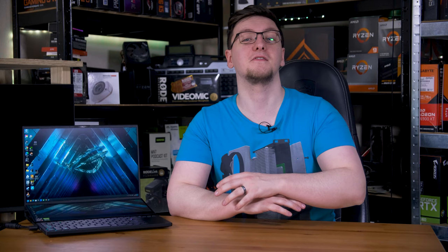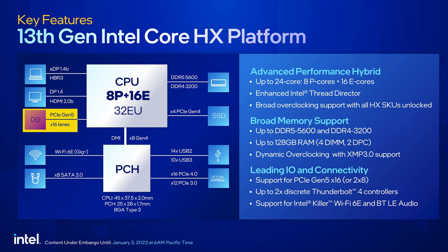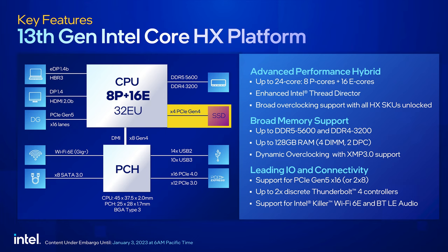You also get support for up to two discrete Thunderbolt 4 controllers for connecting to literally everything. The IO layout is pretty interesting. You have 16 PCIe Gen 5 lanes direct to the CPU for your graphics, alongside another four Gen 4 lanes direct to the CPU for your main SSD.